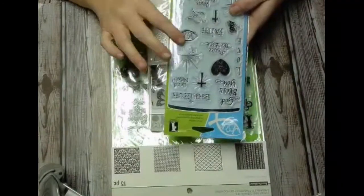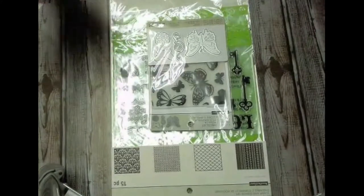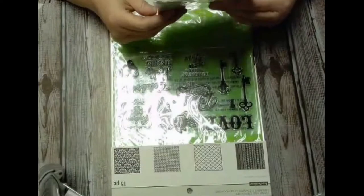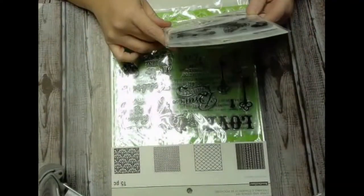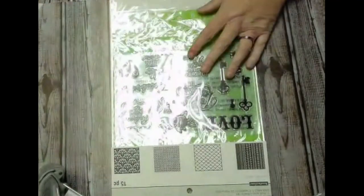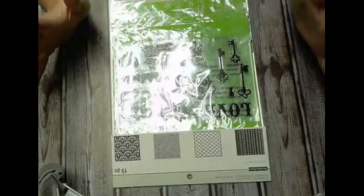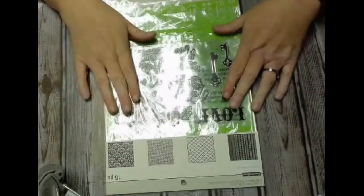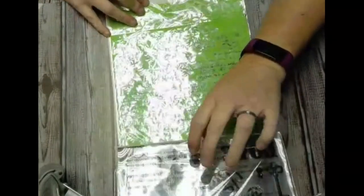I'm thinking this will be good for my Bible journaling. I'm going to try. I can never walk away from butterflies — this is a bar controller's dies. I can't wait to use that. And then this one I think was probably the best bag of all of it from Michaels. I got a step there.